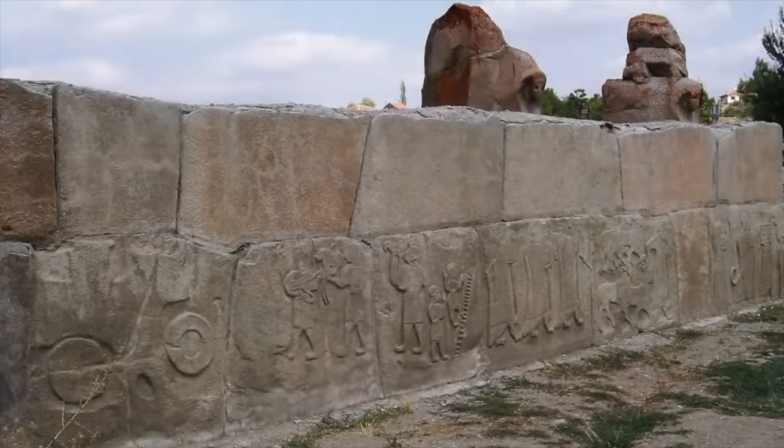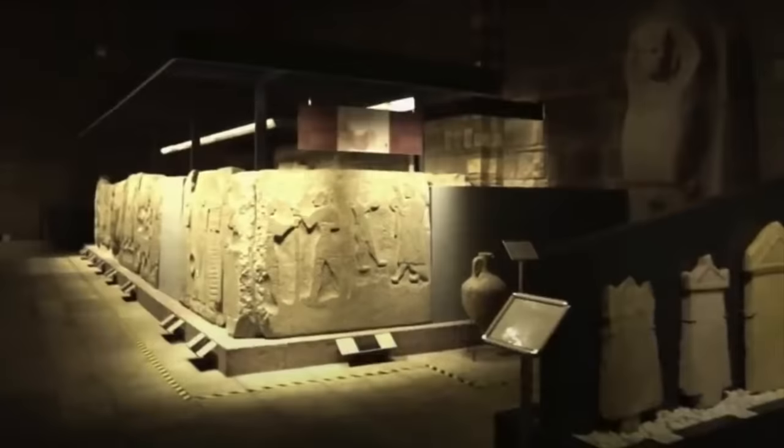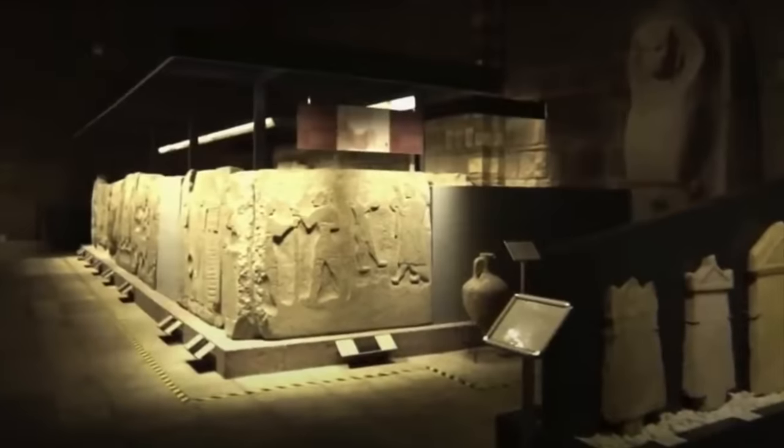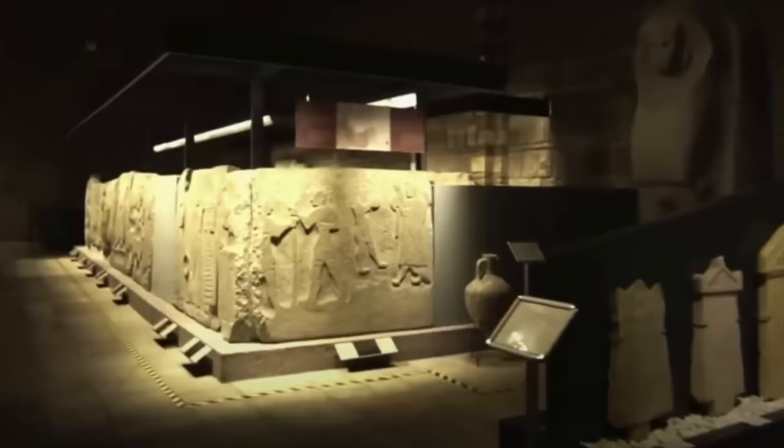But when you visit the site today, these are actually copies, and the original carved blocks are safely in the Museum of Anatolian Civilisations, protected from vandals, looters and the elements.